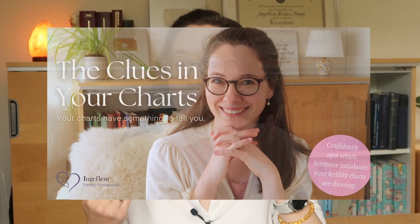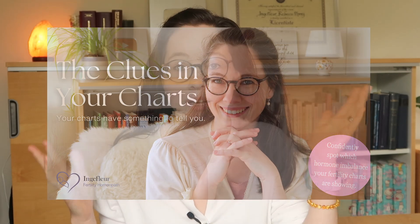Years and years ago, I started with chart interpretation reviews. There was an option for women to send in their charts and then I would tell them, oh, you're dealing with estrogen dominance, or maybe hypothyroidism, or it seems like there's inflammation in your body. This was super popular and I really enjoyed it. But there aren't enough hours in the day for me to do that, so I developed a course where you can learn to interpret your charts. But what I'm going to be doing now — which I think is the best of both worlds — is running a live program called 'The Clues in Your Charts,' where we look at your charts together.